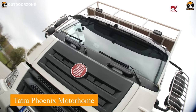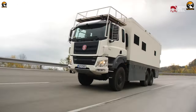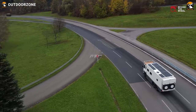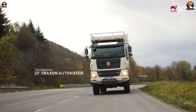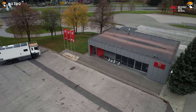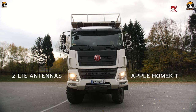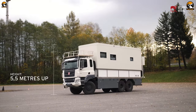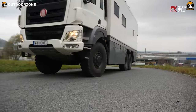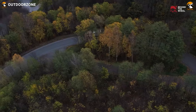The Tatra Phoenix Motorhome represents the epitome of expeditionary luxury, showcasing the robust Tatra Phoenix Euro 6 chassis renowned for its durability and off-road capabilities. Featuring a 6x6 drive configuration and a ZF Traxxon automated 16-speed transmission with a 2-speed transfer case, this motorhome effortlessly conquers diverse terrains. Driven by the powerful PACCAR MX-11 engine delivering 449 horsepower, it ensures formidable power and efficiency. Tailored for the modern adventurer, the motorhome is equipped with two LTE antennas and Apple HomeKit integration for connectivity in remote locales. It can expand to a height of 5.5 meters, and incorporates 2,000-watt peak solar panels for an eco-friendly, self-sufficient design.